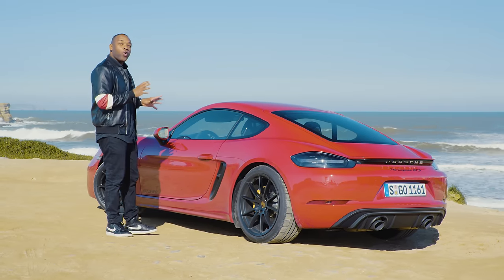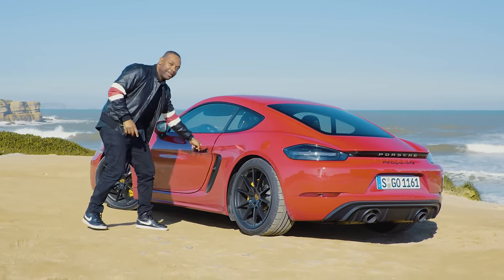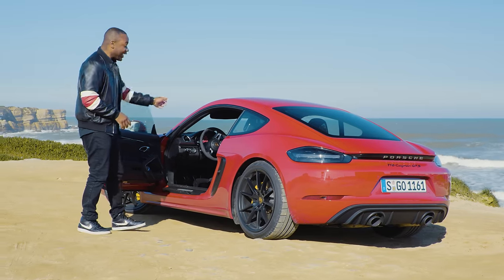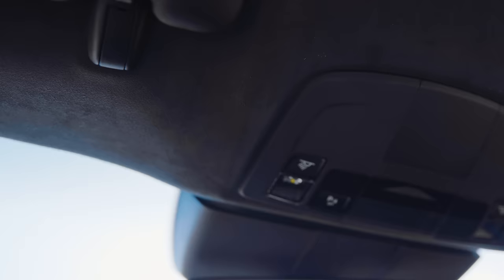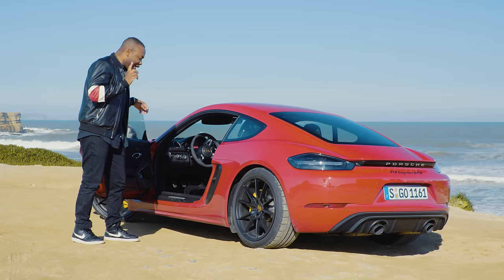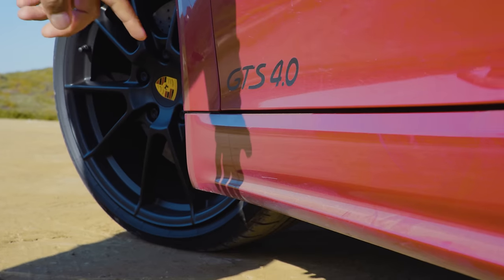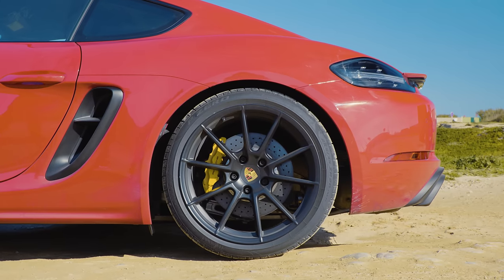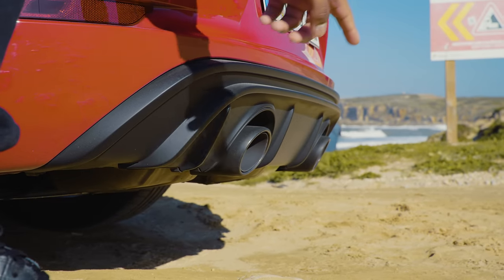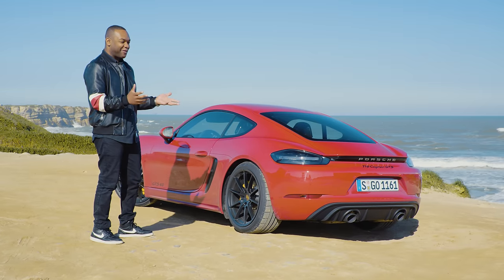They have done quite a bit of work to make this look different to the standard car. Inside, they've covered everything in Alcantara — and I mean literally everything: steering wheel, seats, centre console, glove box, ceiling, A-pillar. If you hate Alcantara, you're going to hate this car. Outside, they've slapped on the GTS badge, lowered it by 20mm, fitted new wheels, and added a black lower section because of the new exhaust. But apart from that, it just looks like a normal 718 to me.